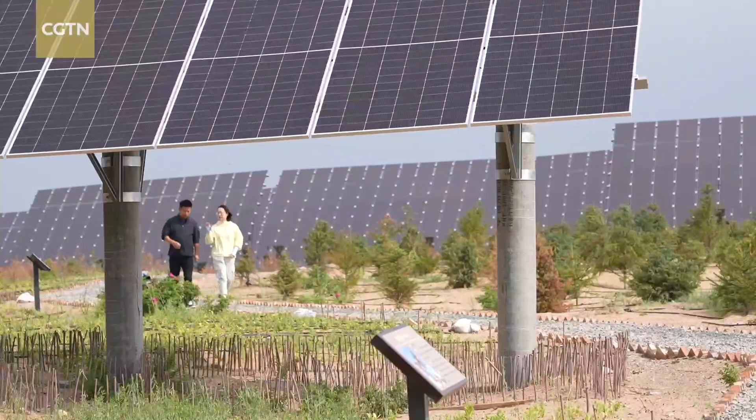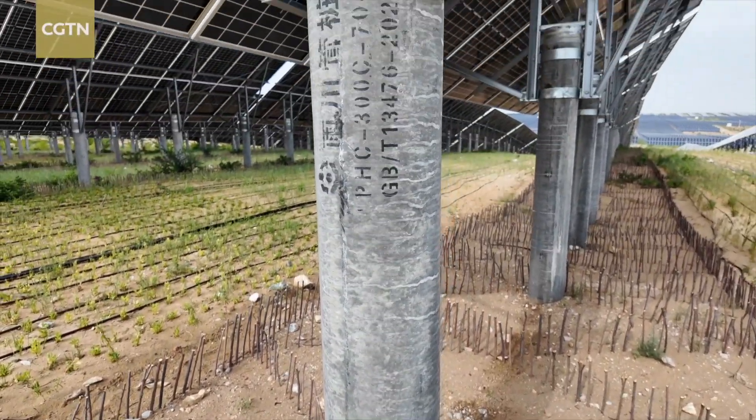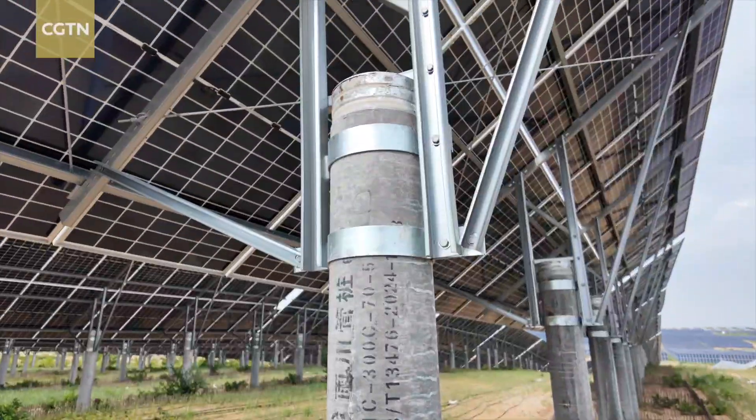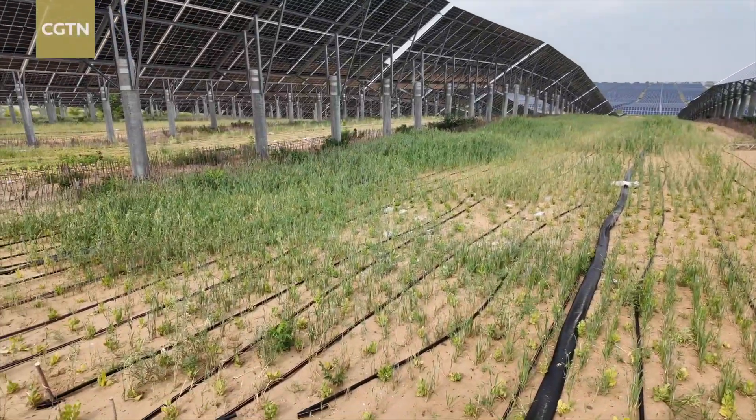Inside the solar fields, life is quietly returning. The poles stabilize the shifting sand, and the panels above cast shade, slowing evaporation, giving scarce moisture a better chance to linger.